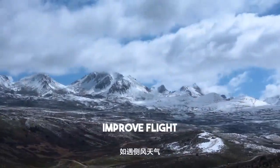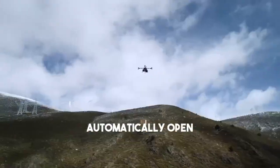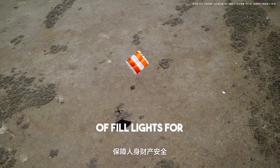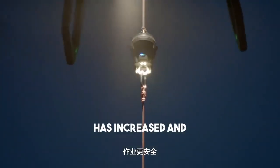In case of crosswind, FlyCart 100 can automatically adjust its attitude to improve flight stability. In extreme cases, the standard parachute can open automatically to ensure the safety of life and property. Multiple sets of fill lights have been added for nighttime transportation, making operations safer.